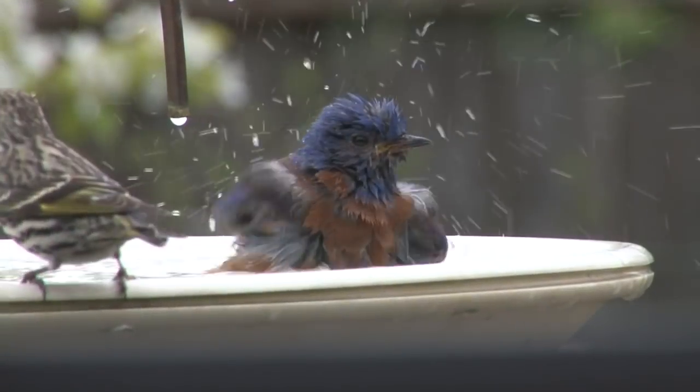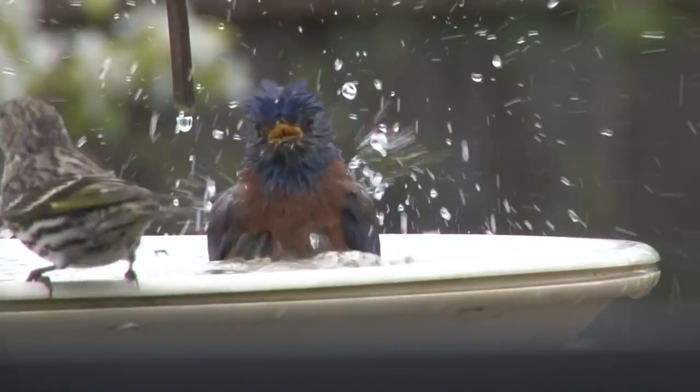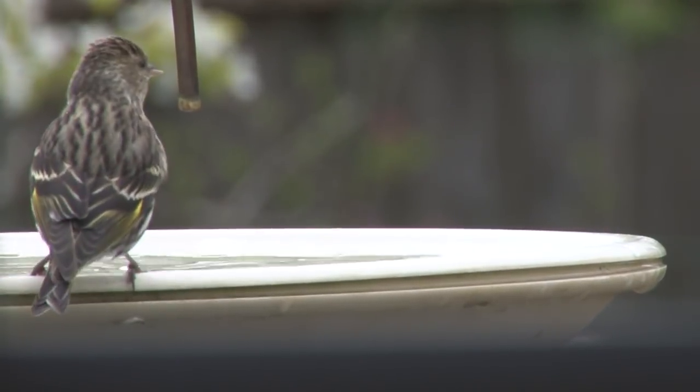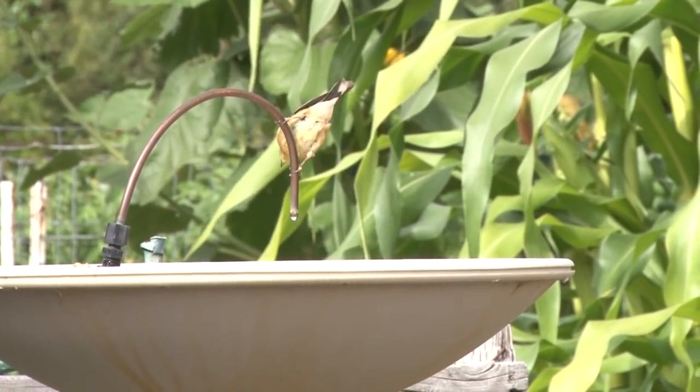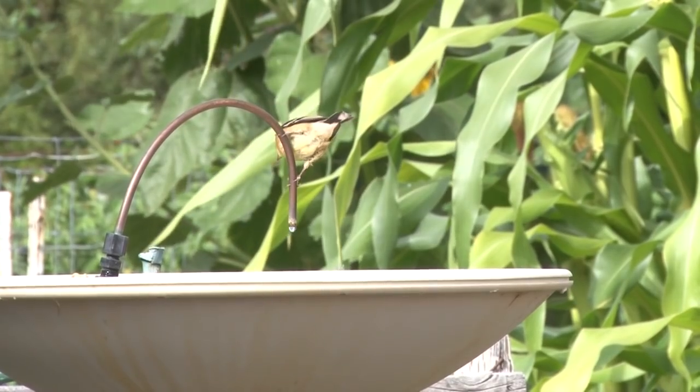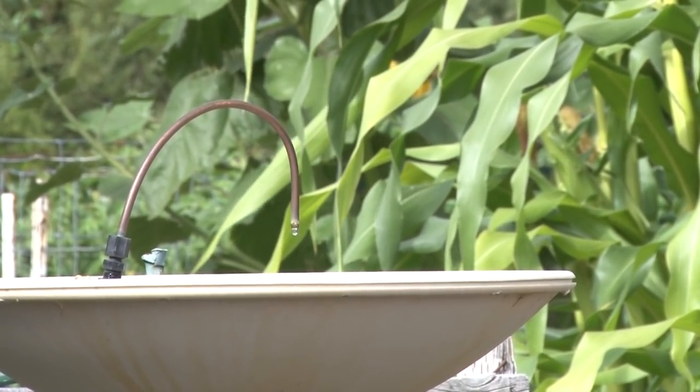Water is important for birds. For this western bluebird, there's nothing like a good bath. Birds need water to bathe, even when it's cold, because they need clean feathers to stay warm. American goldfinches get thirsty from eating dry seeds so often. A dripper in your birdbath will help attract the birds.